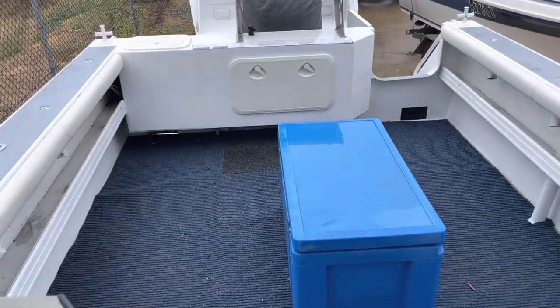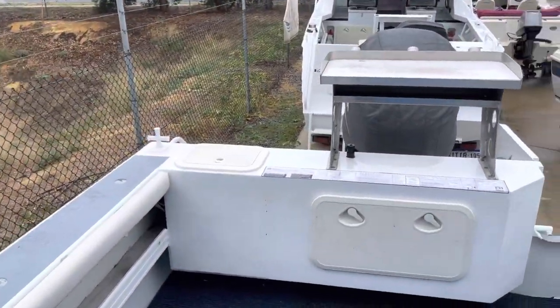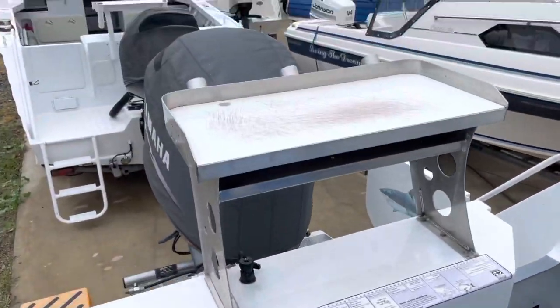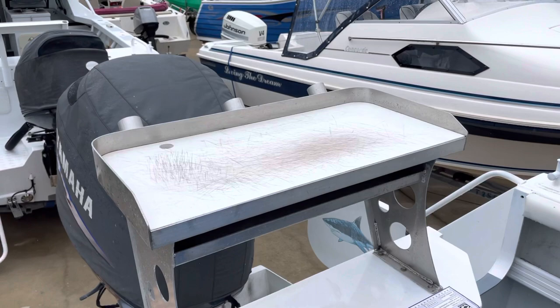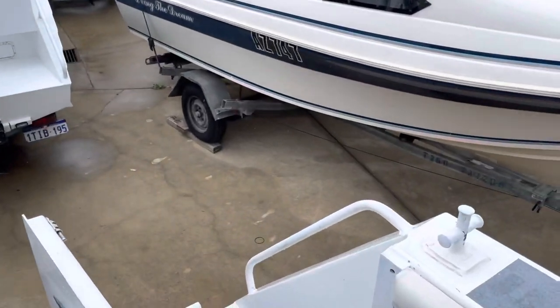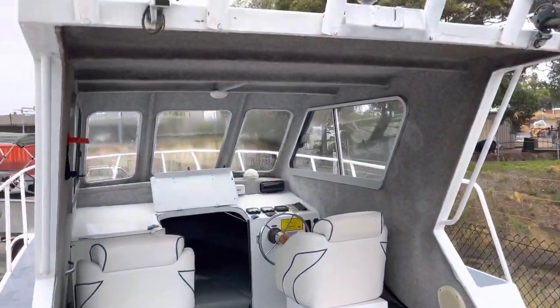Big open deck. 220 litre fuel tank. There's a kill tank in the back floor there. Little bait board, walk-through transom, hard top.